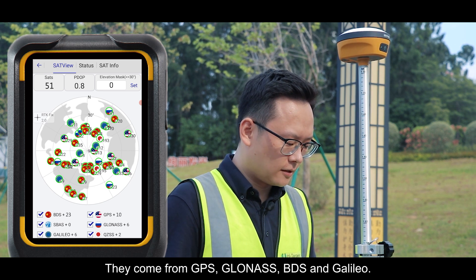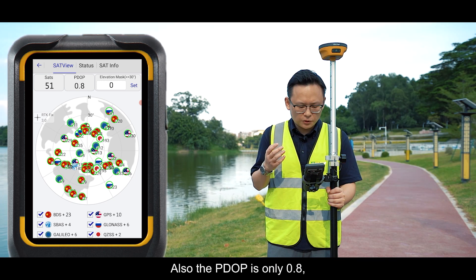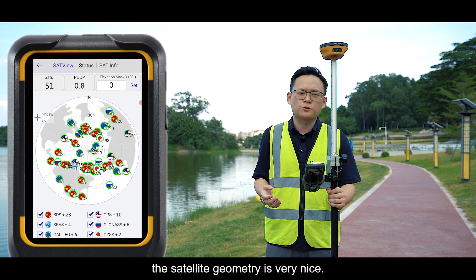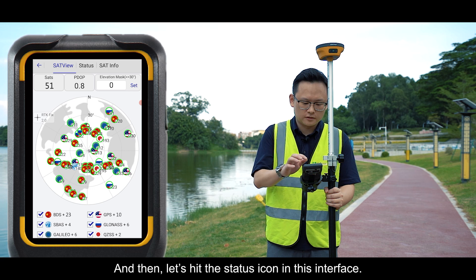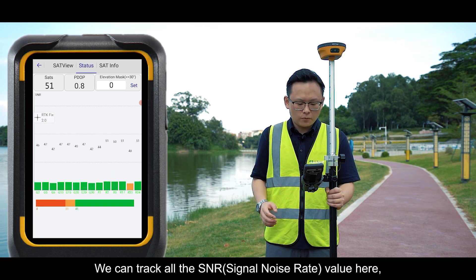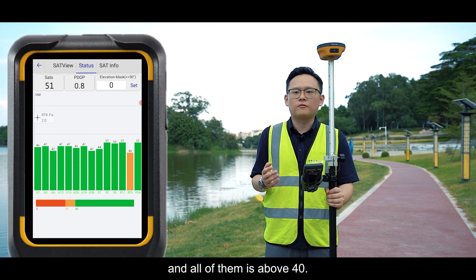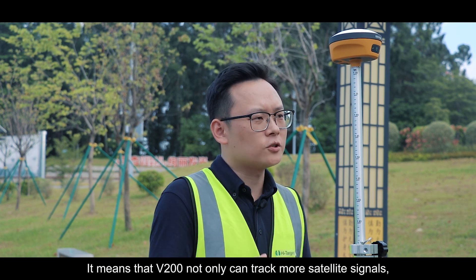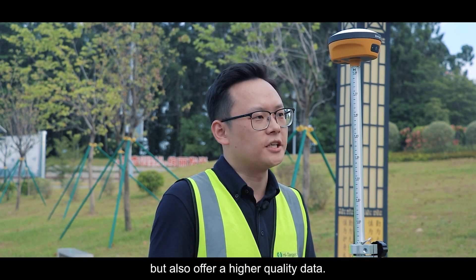The satellites come from GPS, GLONASS, BDS, and Galileo. The PDOP is only 0.8 and the satellite geometry is very good. In the status interface, we can check all the SNR values — all of them are above 40, meaning the V200 not only tracks more satellite signals, but also delivers high-quality data.